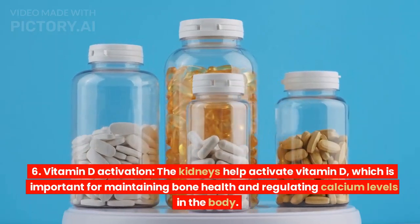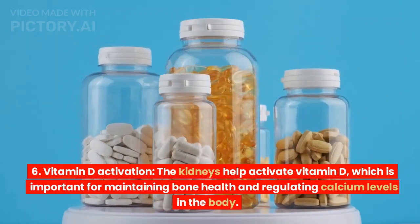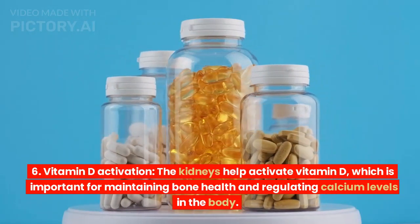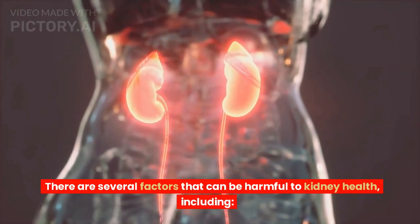Vitamin D activation. The kidneys help activate vitamin D, which is important for maintaining bone health and regulating calcium levels in the body.